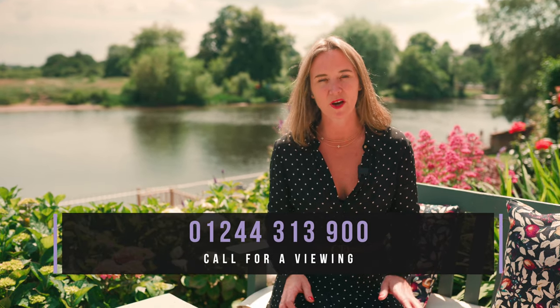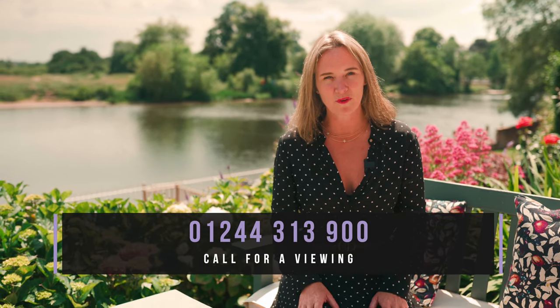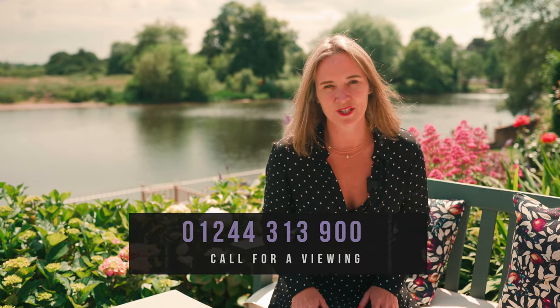If, like me, you love this Grade II listed family home on the banks of the River Dee, please do give me a call on 01244 313 900. Thank you so much for watching.